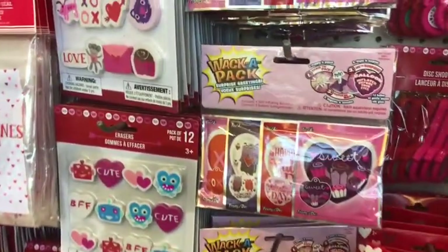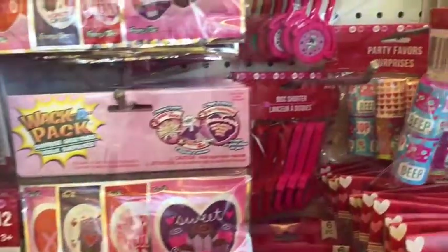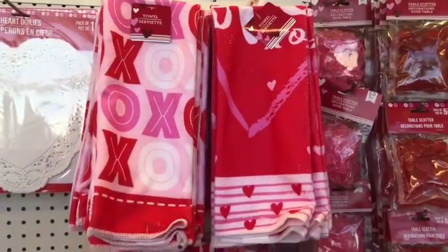They had little heart-shaped slinkies. Back to those erasers, they had some different options and different styles on those that I thought were super cute.